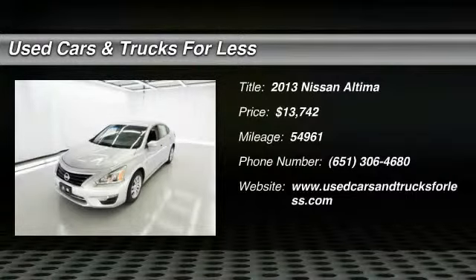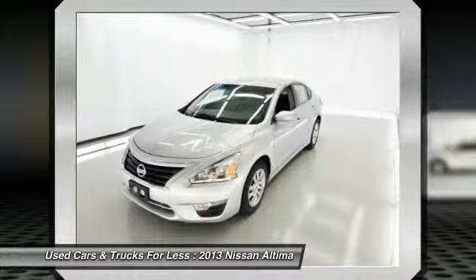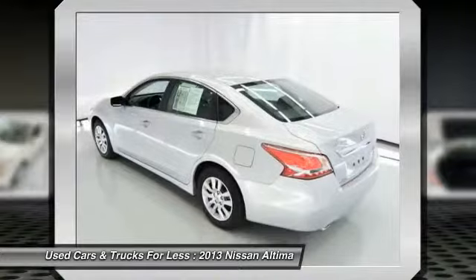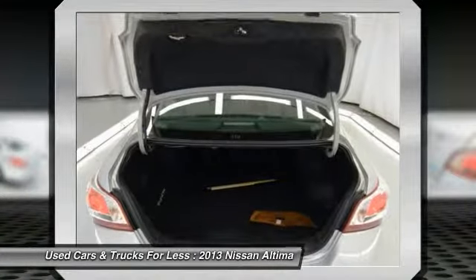The 2013 Altima. The Nissan Altima offers advanced features to make life easier, including push-button ignition, which comes standard. Combine that with a powerful V6 or efficient four-cylinder engine, six standard airbags, and over 5,000 quality and performance tests.